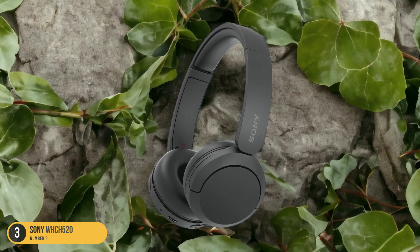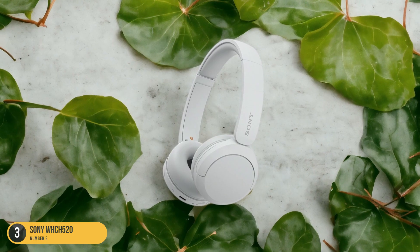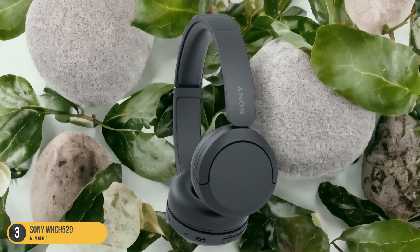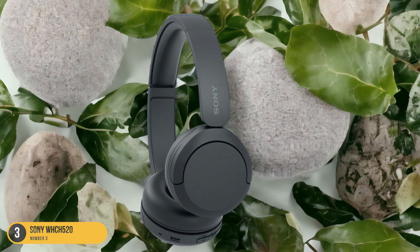Comfort isn't compromised either, as the WH-CH520 is designed to be worn for extended periods without causing discomfort. Whether you're on a budget or simply looking for a reliable pair of on-ear headphones, the Sony WH-CH520 delivers excellent value for its price.